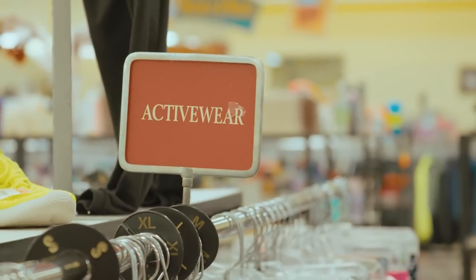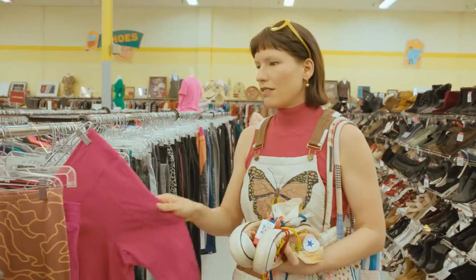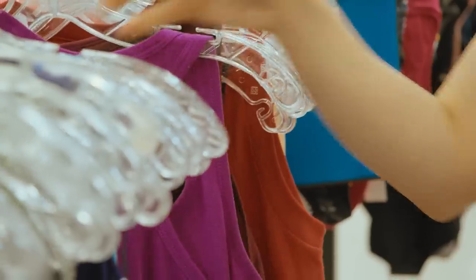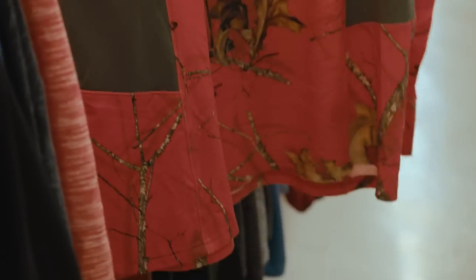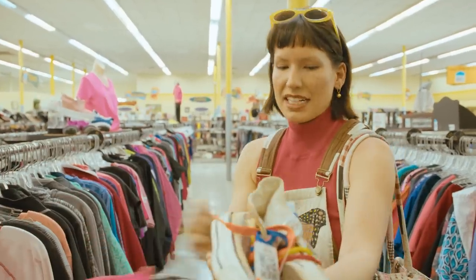The athletic wear section of the thrift store, because it's something that's so popular and big now, is just full of amazing brands and lightly used workout wear. There are things in here that are just barely even used and are still worth wearing. I love this hot pink mossy oak — I love a camo, a little bit tacky. I love the realistic twigs and leaves, and it's also in my color palette. I'm going to add it to my pile.